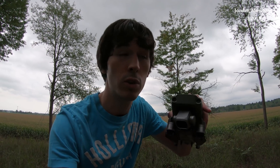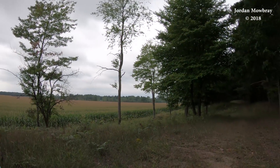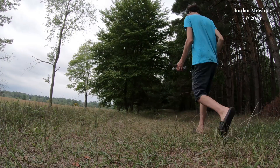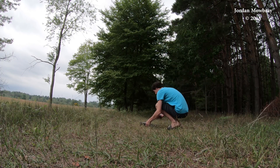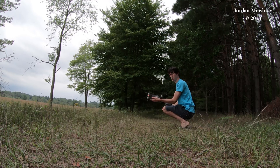Hello everybody and welcome back. I'm Jordan Mowbray and today we're going to be testing the DJI Mavic Pro 2's tracking abilities in ActiveTrack 2.0 and the obstacle avoidance system when I go walking down this trail here. So let's go ahead and get this bird up and see how this obstacle avoidance works.